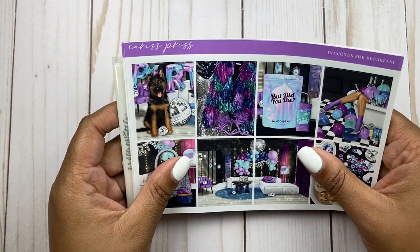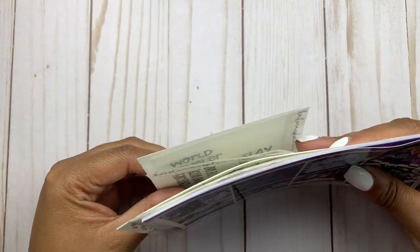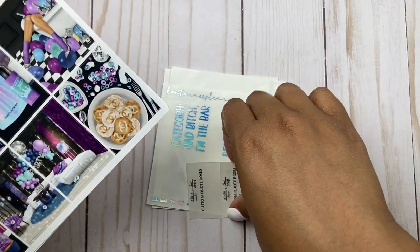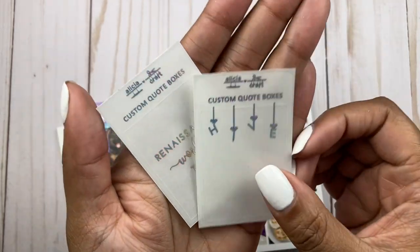That is it for the week of July 31st. If you order anything from Alicia Craft you can use my code ANNA15 to save on your order, because I do PR for Alicia's shop. You can get custom quote boxes, custom multis, new fonts, new scripts, and new foil collections — she's just doing everything over there and I'm so excited for her.